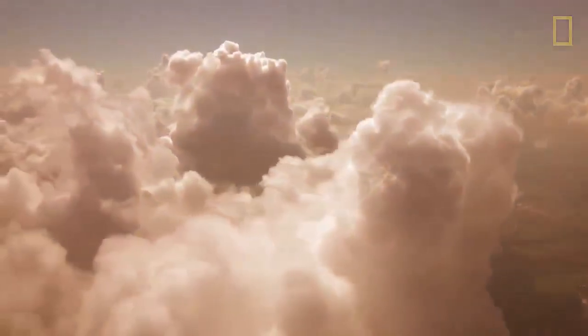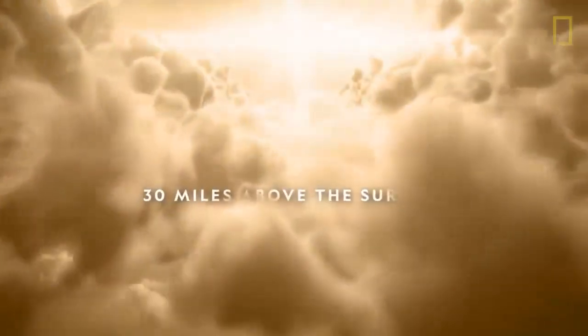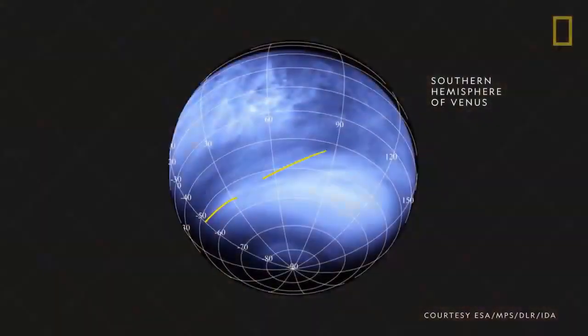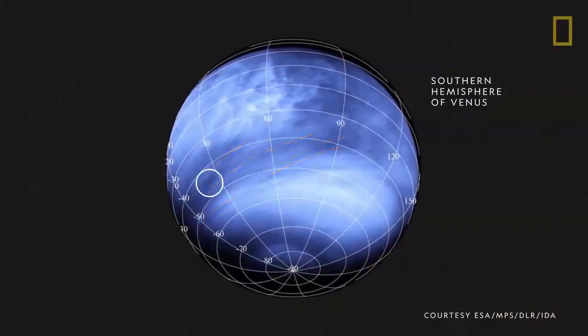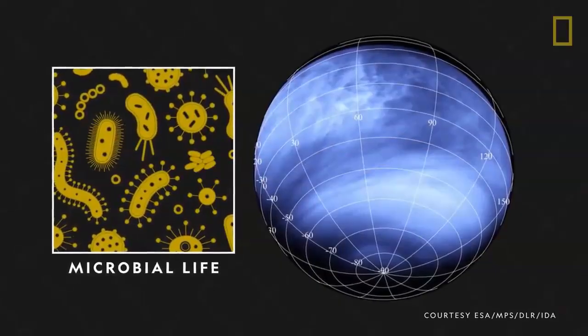Today, life may still exist in Venus's atmosphere. About 30 miles up in Venus's clouds, where the temperature and surface pressure are similar to those on the surface of Earth, scientists have observed strange dark streaks that appear to be absorbing ultraviolet radiation, a phenomenon that could be evidence of microbial life.